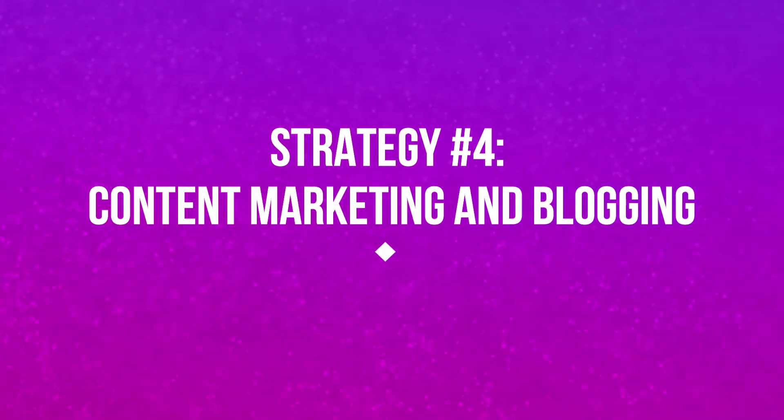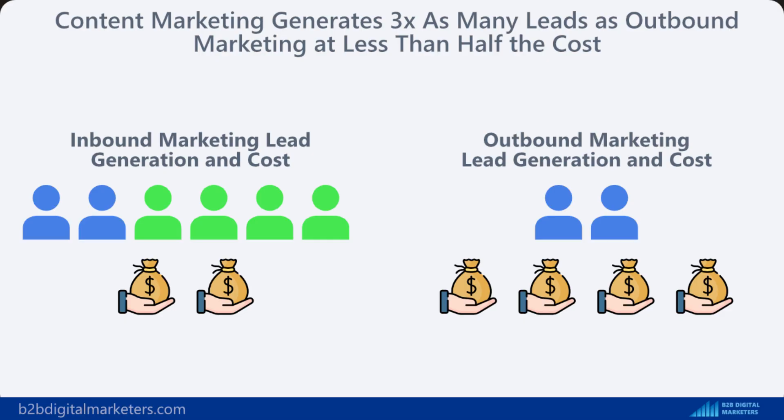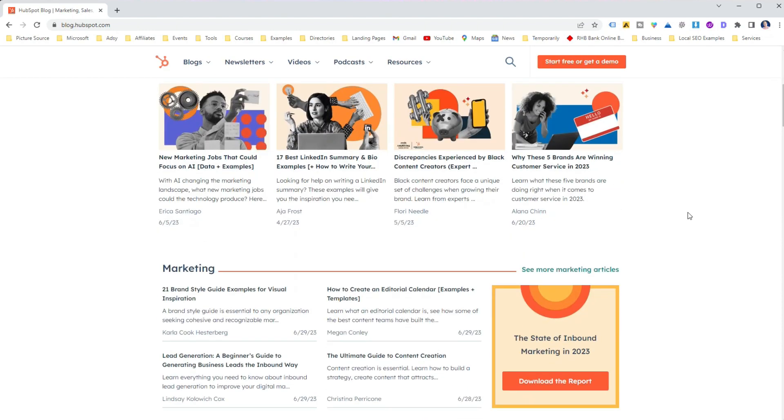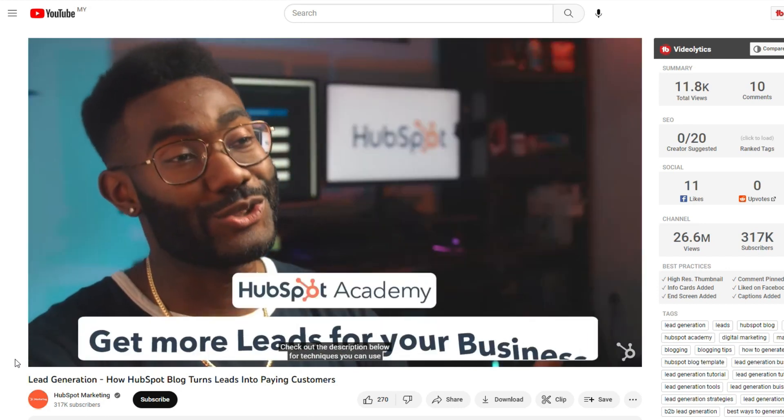Let's move on and dive into strategy number 4, which are two sides of the same coin: content marketing and blogging. Content marketing is like the Swiss army knife of lead generation — it's versatile, very useful and can really pack a punch. Did you know that content marketing generates three times as many leads as outbound marketing at less than half the cost? And then we have blogging, which is a key component of content marketing. Just take a look at HubSpot — their B2B blog strategy generates over 10,000 leads every month. Not bad, right?